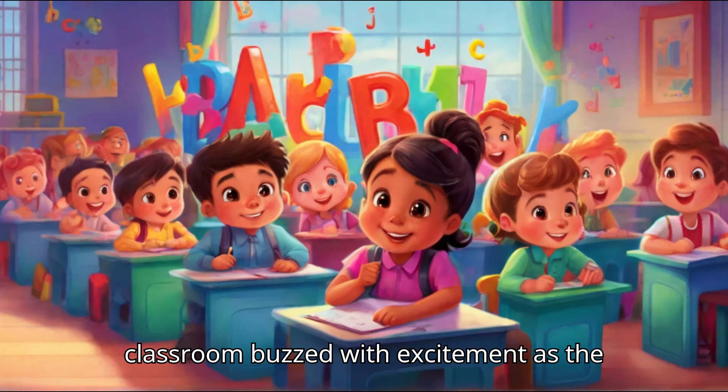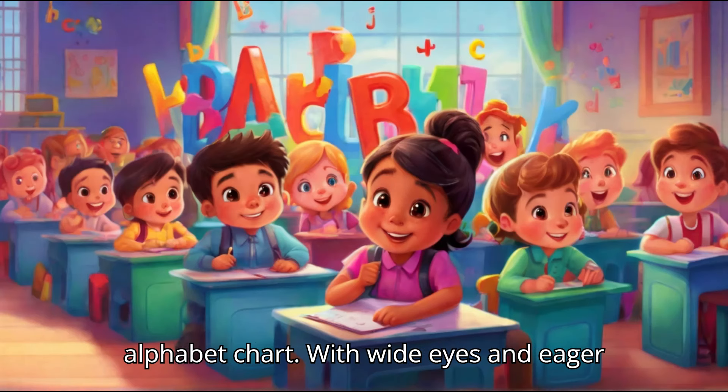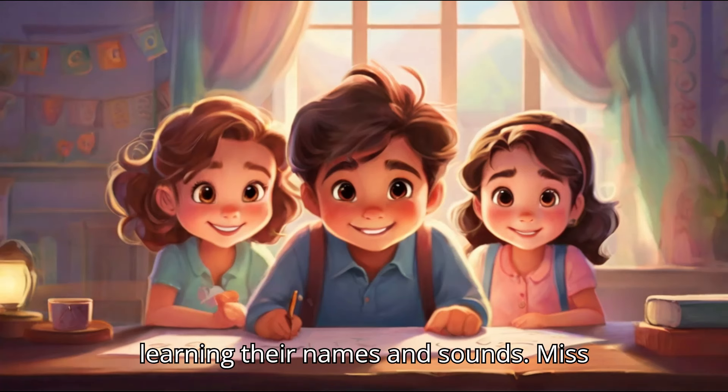Each morning, the classroom buzzed with excitement as the children gathered around the colorful alphabet chart. With wide eyes and eager smiles, they traced their fingers along the curves and lines of each letter, learning their names and sounds.